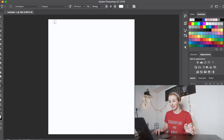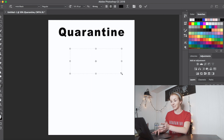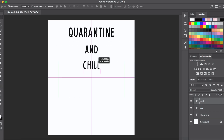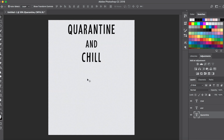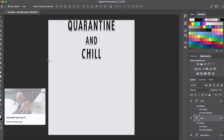I just create a text layer and type out the word 'Quarantine,' then another text layer with 'and,' and a third text layer with 'Chill.' I use a font called Understory. If you don't know where to download fonts, I use the website thefont.com. Once the text is written out, I delete the white background. I like to add an outline effect called Stroke in Photoshop, and then I add a Drop Shadow effect.